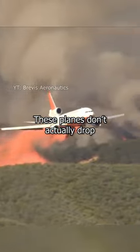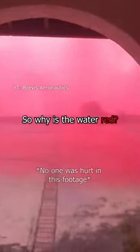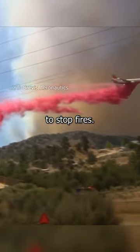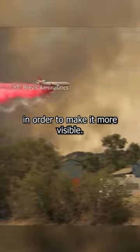These planes don't actually drop the water directly on the fire. Rather, they drop it next to the fire in order to contain its spread. So why is the water red? It's just iron oxide, and it actually doesn't do anything to stop fires. The iron oxide is only there to color the water red in order to make it more visible.